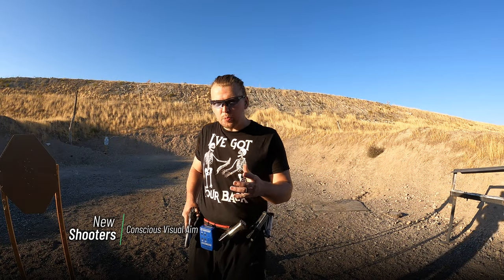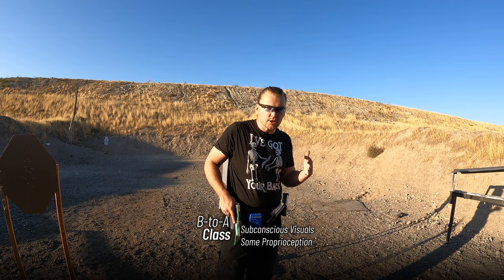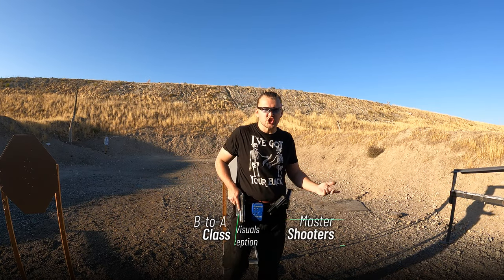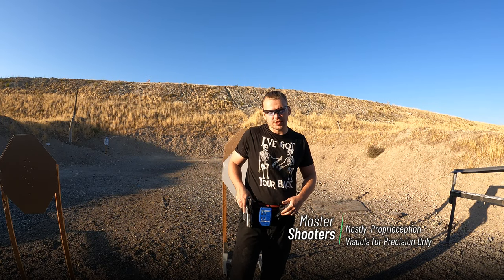The better you become, the more proprioception is going to be used as your method of aim even at longer distances. Then sights just become a precision tool or a training tool to define your proprioception and improve it.